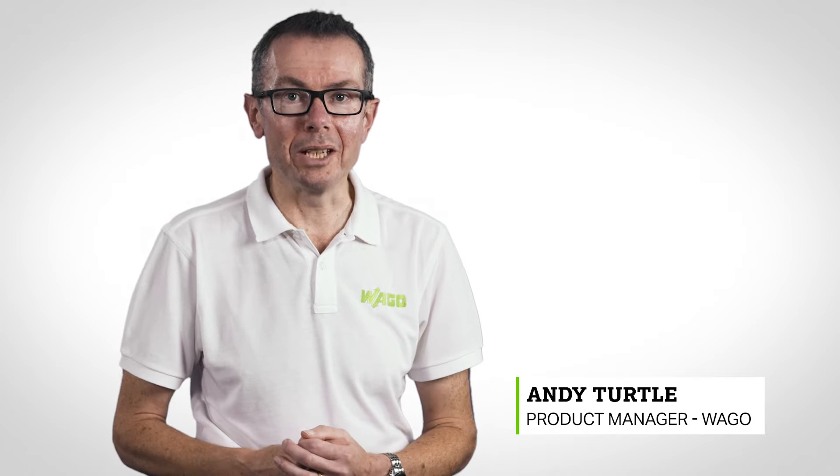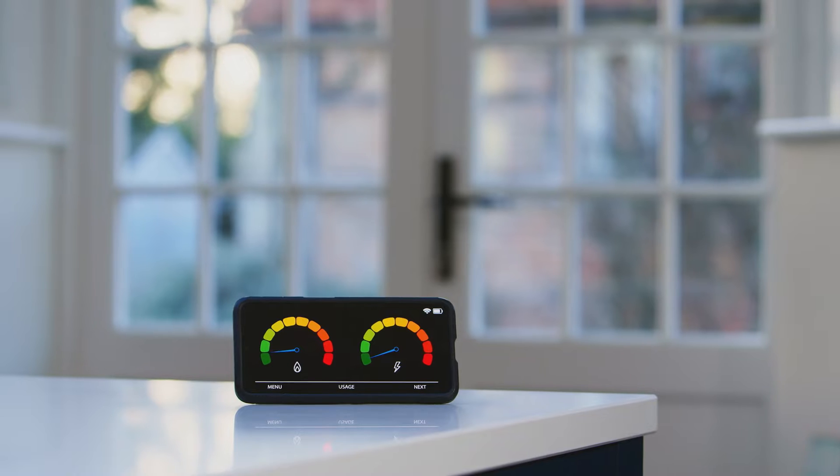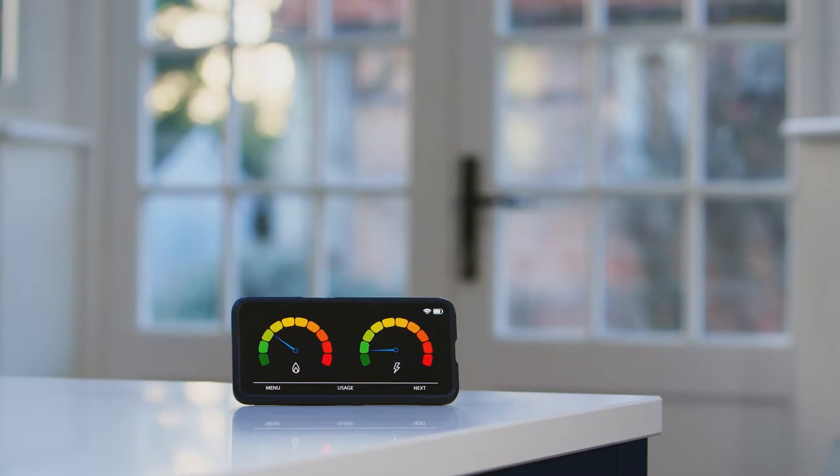Submetering. You've probably heard the term submetering, but what does this really mean? The reason you have a smart meter with an energy use display goes back to the old saying that if you can measure it, you can manage it.